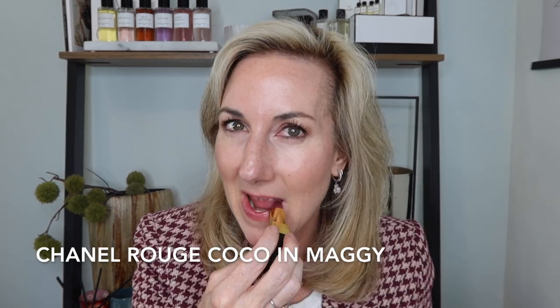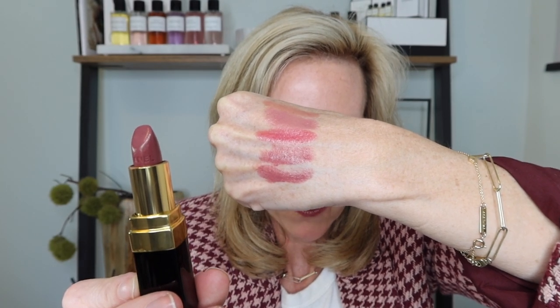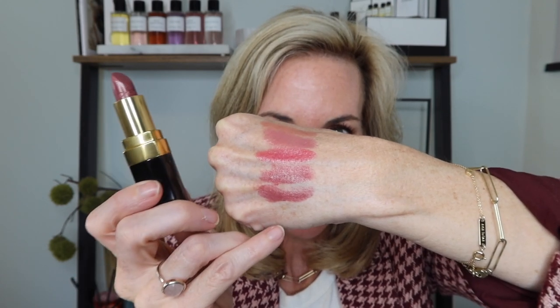Then we've got Maggie and Suzanne, which are just a touch darker than Mademoiselle and still in that plummy tone. You don't necessarily need both, but I love having them. Maggie is described as a shimmering rosewood — a muted medium dark pink plum with warmer gold shimmer. It's semi-sheer with color payoff that covers evenly but lets your true lips shine through. If I want my lips to have a little more oomph, I reach for Maggie for that shimmer.